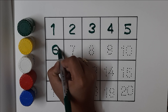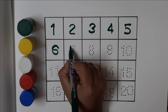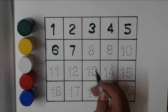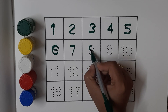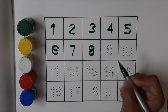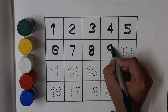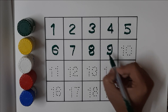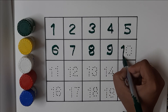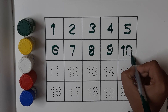Six, six. Seven, seven. Eight, eight. Nine, nine. Ten, ten.